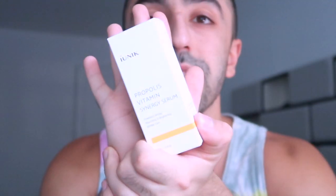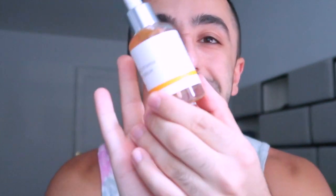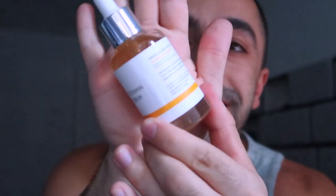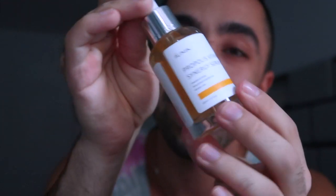This one is called iUnik — actually mentioned by Skincare by Hiram. It's the Propolis Vitamin Synergy Serum. This is my first time opening it on camera. The brand is known for its fragrance-free formula, and I love that the packaging is glass, not plastic — really good for sustainability. It looks so cute too.